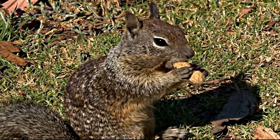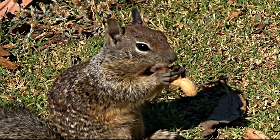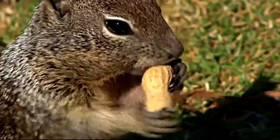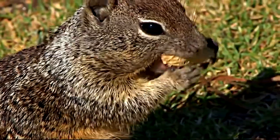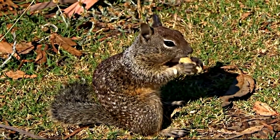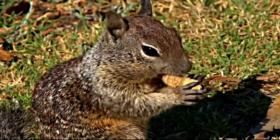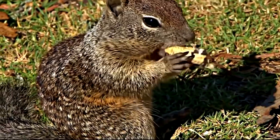Ground squirrels are primarily herbivores but will also eat insects, bird eggs, and some fungi. Their diet changes with the season. After emerging from hibernation, they feed almost exclusively on green grasses and herbaceous plants. When annual plants begin to dry and produce seed, squirrels switch to seeds, grains, and nuts, and begin to store food. They also feed on high-value crops like avocados, pistachios, and walnuts. They typically forage close to burrows, with a home range typically within a 75-yard radius of their burrow.